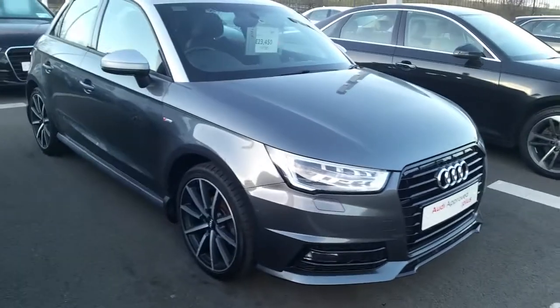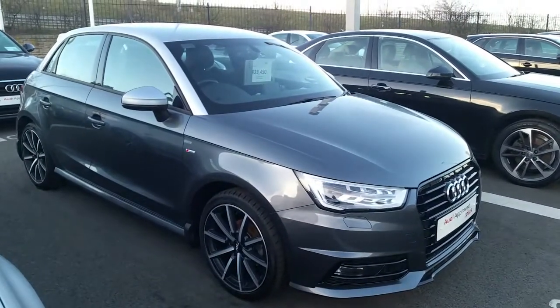This car is finished in Daytona grey, which is a pearl effect colour with a contrasting floret silver roof.